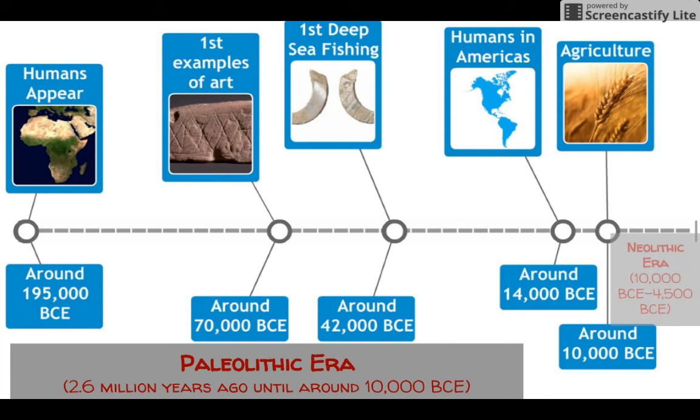This entire span — from humanity's earliest milestones up to around 10,000 BCE — is known as the Paleolithic Age. The Paleolithic Age lasts from about 2.6 million years ago all the way up to the discovery of agriculture around 10,000 BCE. Once we discover agriculture, historians classify that as such a giant breakthrough that we end the Paleolithic Age and start a new time period called the Neolithic Age.